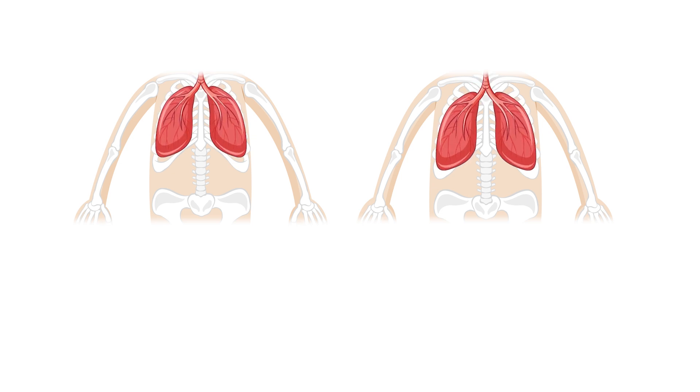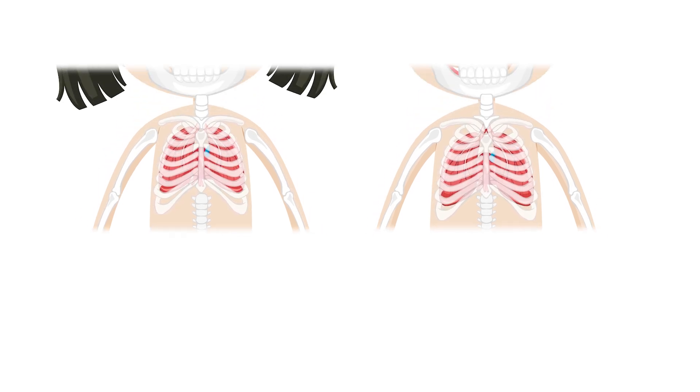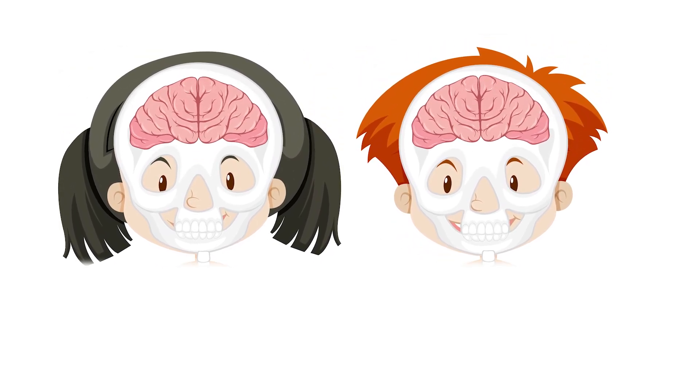Your bones help to protect important parts inside your body. Your ribs, for example, protect your heart and lungs, and your skull protects your brain.